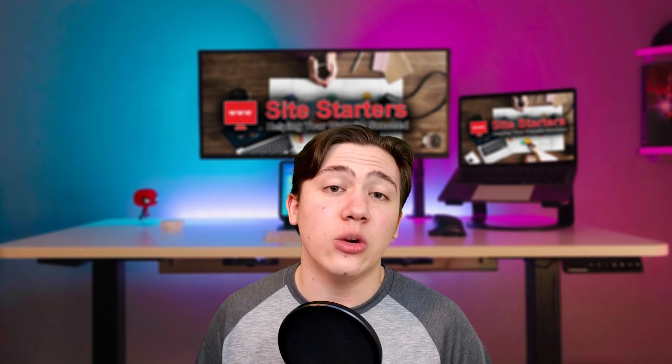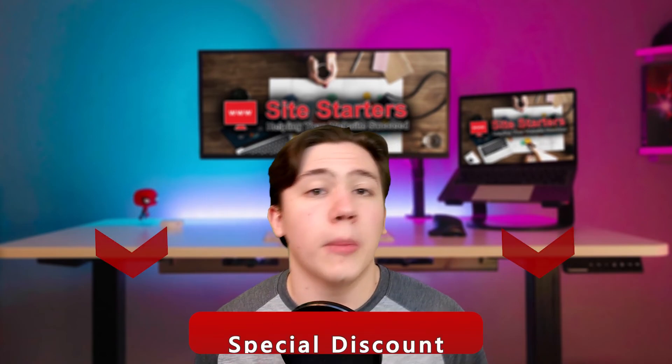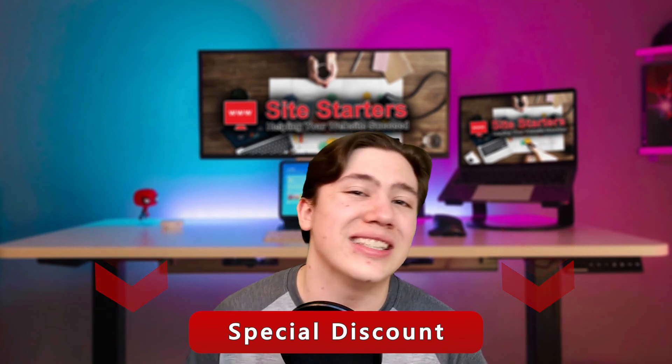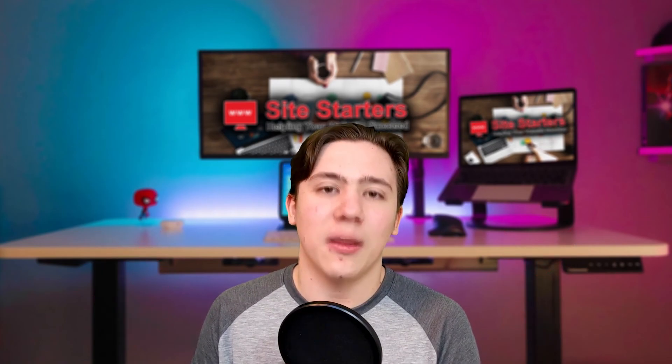Thank you so much for watching. If you have any questions just drop them in the comments and I'll be sure to respond. Also, a reminder that I have a link in the description with my more detailed review of Hostinger and where you can receive special discounts if you want to pick up your own Hostinger plan. Thank you for watching — till next time and have a great day.